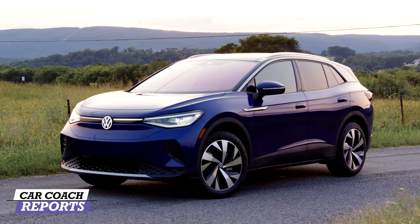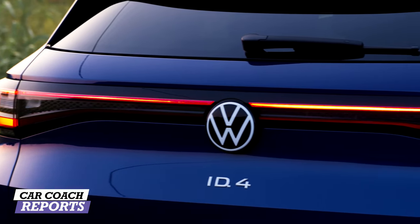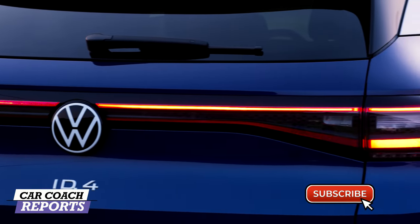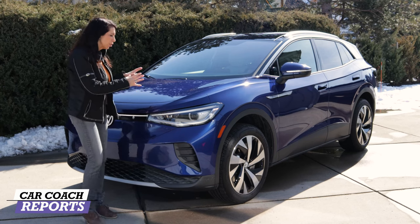This is the 2021 Volkswagen ID4. We cover more than car reviews and first looks of new vehicles — we give you Car Smart. Don't forget to subscribe and click that little bell so you don't miss anything. Let's get started looking at this vehicle.